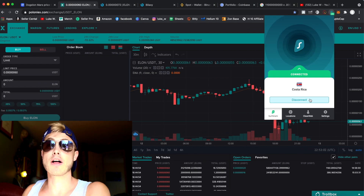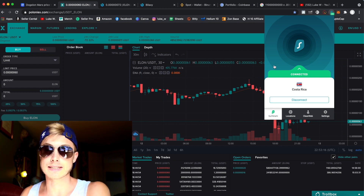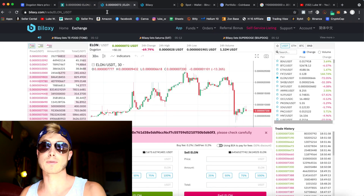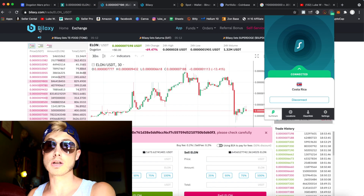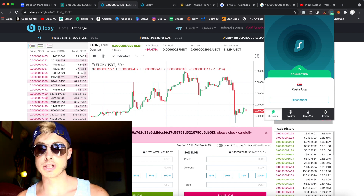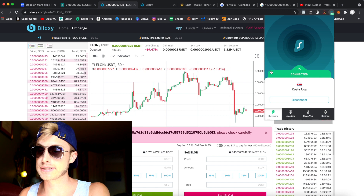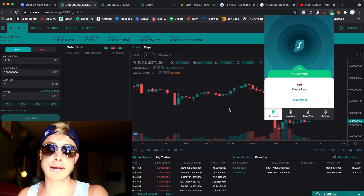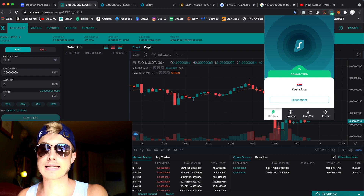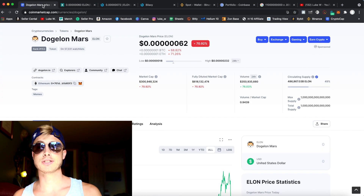I'll have my favorite VPN link right below — it's Surfshark. You're gonna need this because you want to be able to sign in to these different platforms. If you're from the US, some platforms may not allow you. If it says your address is not supported, get Surfshark. Then make accounts with both Poloniex and Bilexy — I'll have those links below.